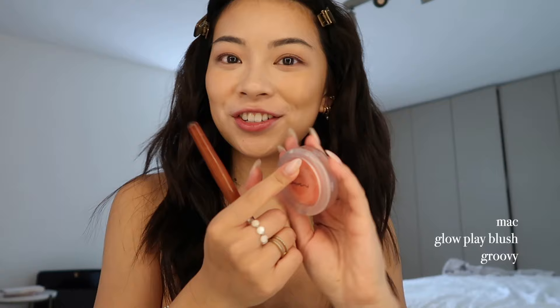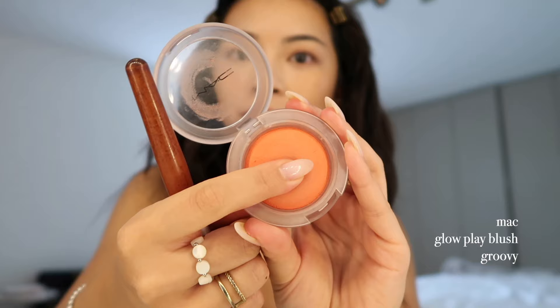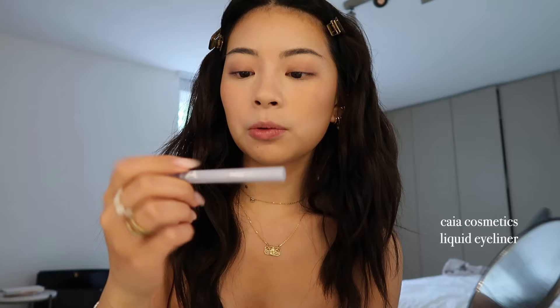Moving on to blush — I'm using this play blush by MAC. It's really interesting: if you press on it, it has a very interesting texture that feels very soft, like play-doh. I'm using a brush to apply it onto the apples of my cheeks and also on the nose. For eyeliner, I'm using a liquid liner by Kaya Cosmetics and I'm just doing my regular wing.